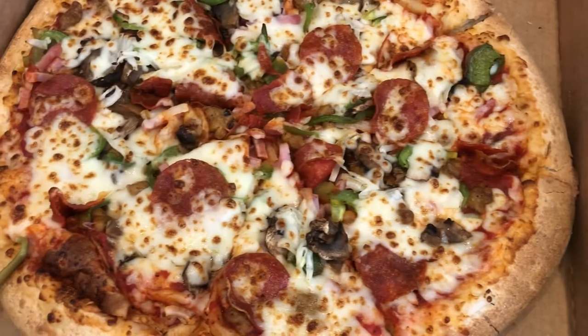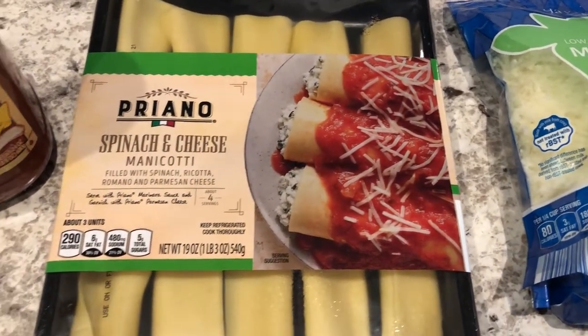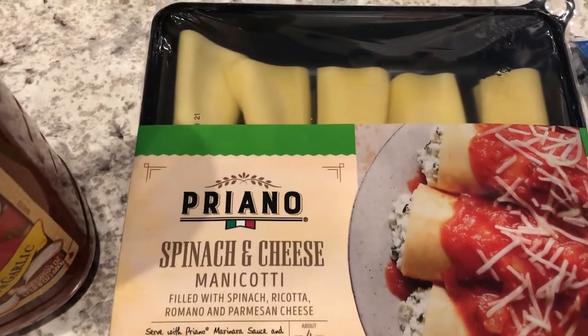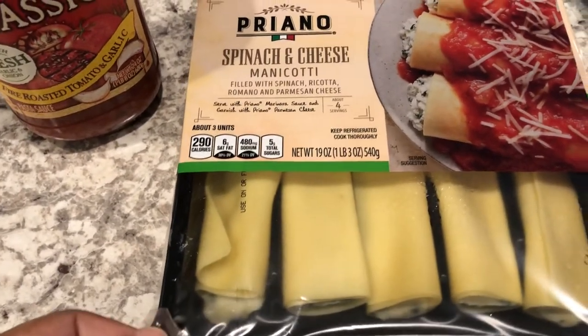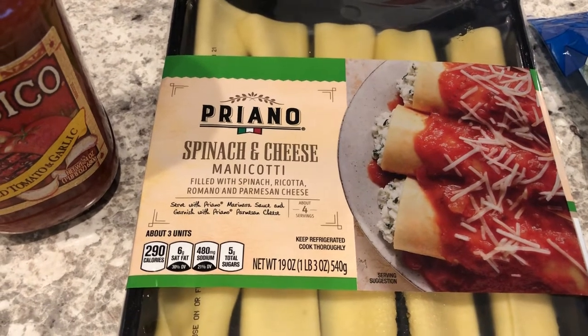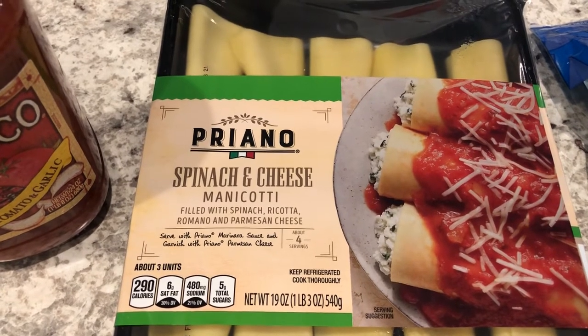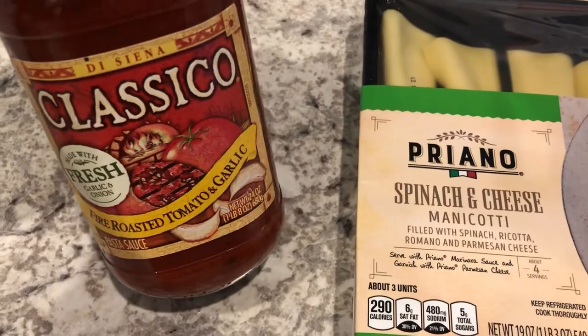For dinner tonight we are having manicotti from Aldi — it's spinach and cheese. You get 10 of them and they come in a little plastic tray. I haven't been to Aldi since December, but my mom went and got these for me to try out.